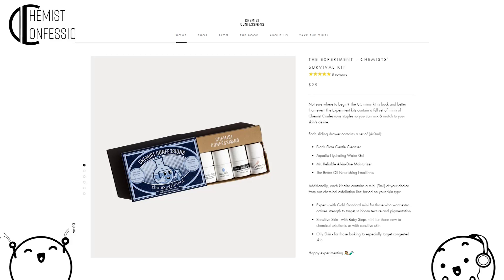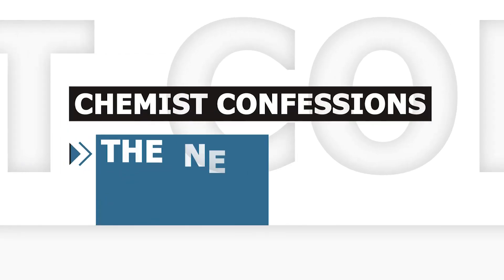As a thank-you to podcast listeners, use promo code 'chemistcoin' to get five dollars off your first purchase — no minimum — so you can even get the experiment mini kit.